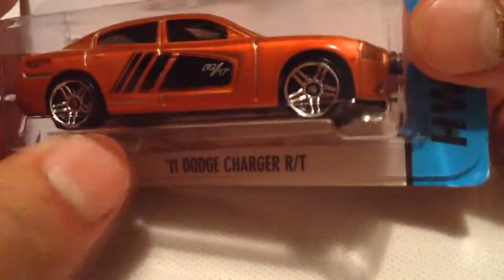If I find that Pontiac I might pick it up, but otherwise I'm fine with this — this is all I want. Pretty cool. Let's open it up.